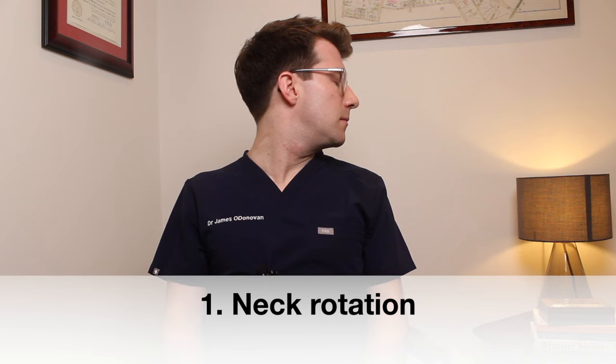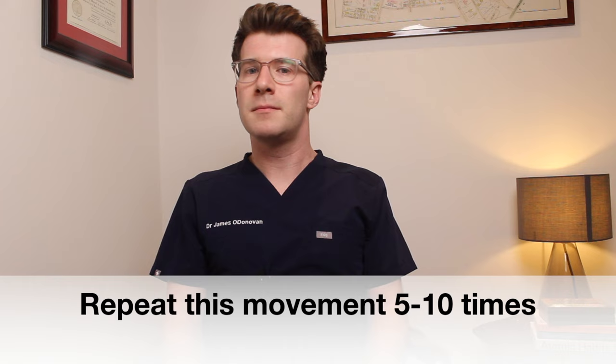The first exercise is rotation of the neck. Start off by turning your head to one side until you feel a stretch. Go back to the middle starting point and repeat this in the opposite direction, doing this five to ten times on each side.